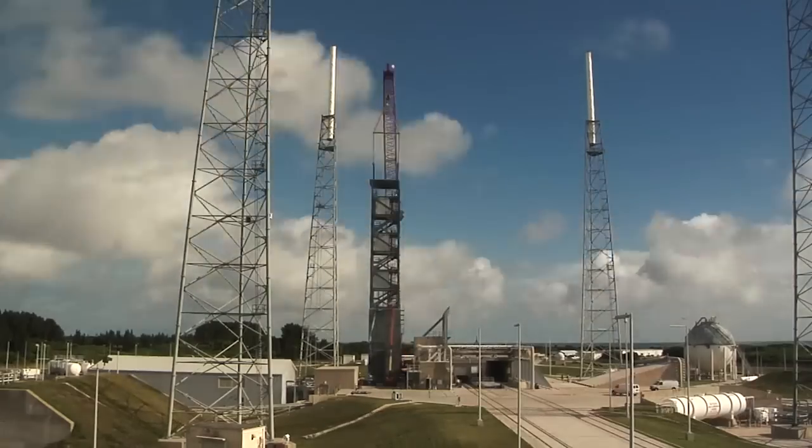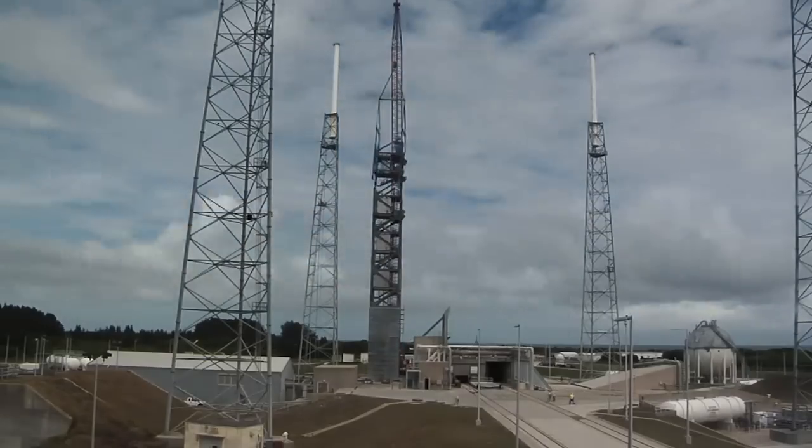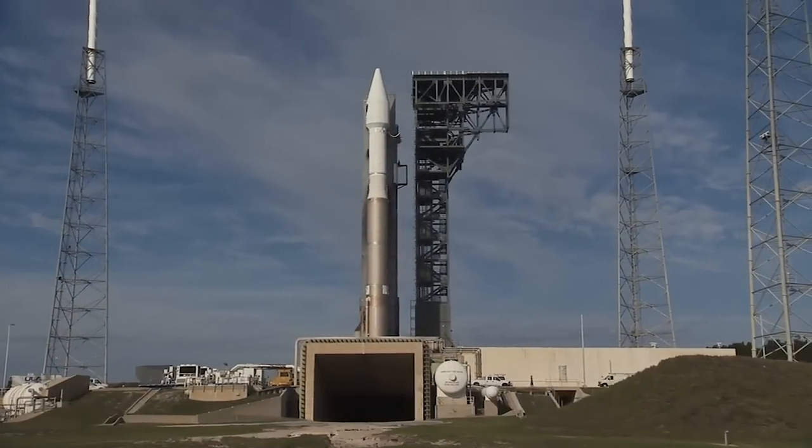We're now working on the internal outfitting of that structure to add elevators, commodities lines, electrical — everything that we need to make the tower operational.